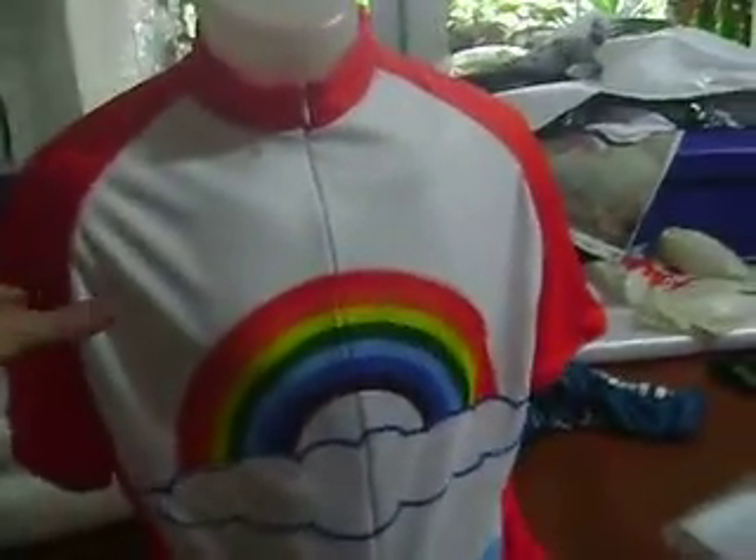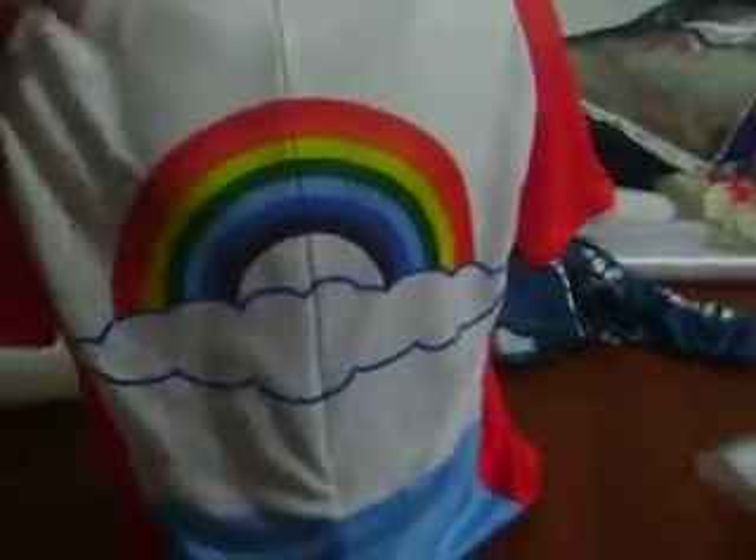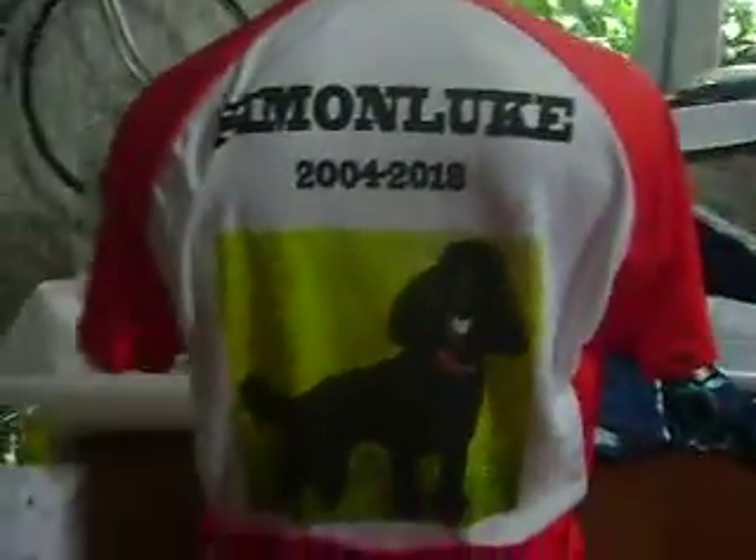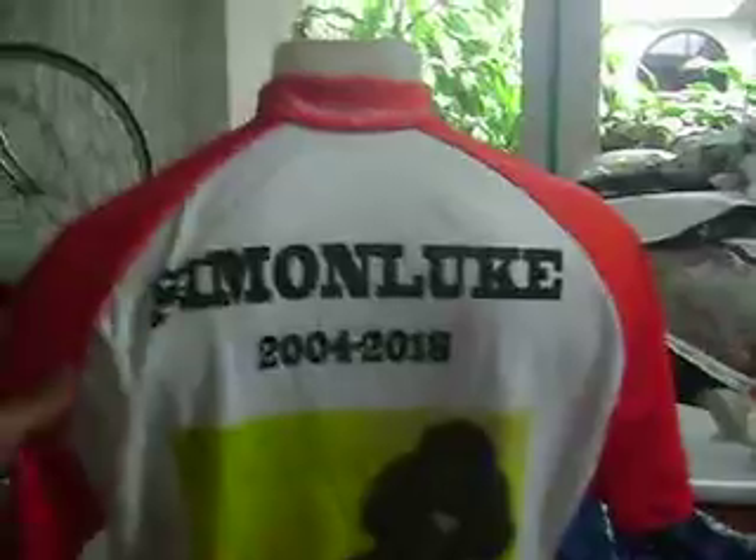Here's another custom bike jersey to remember a happy dog. You got the nice happy rainbow in the front, and on the back, an actual picture of the dog, dates and name.